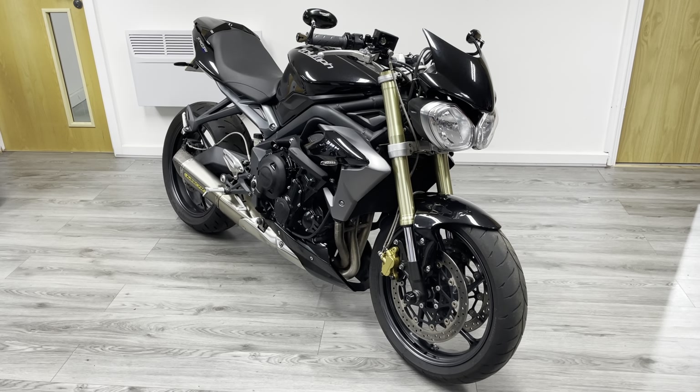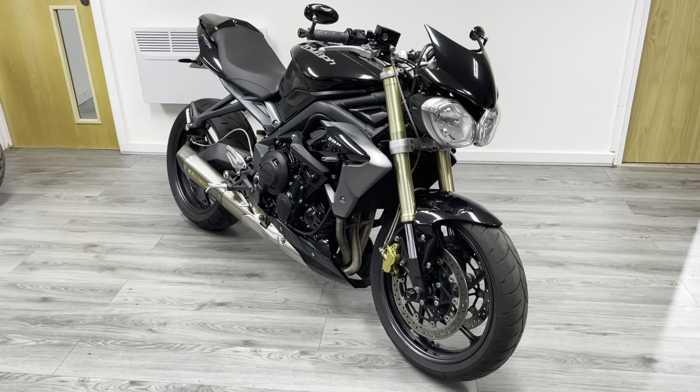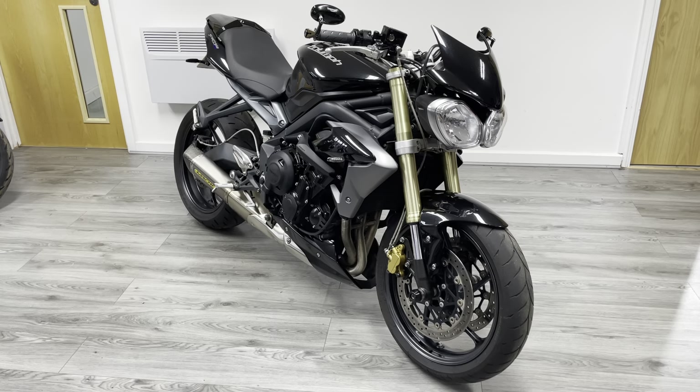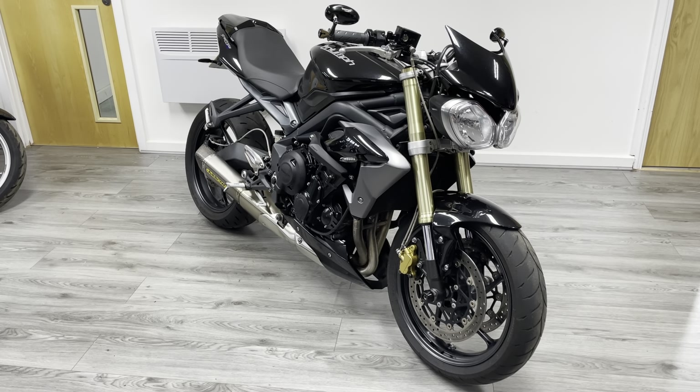Hi, welcome to the Bike Century. My name is Ben and today we're looking at this absolutely stunning Triumph Street Triple. This is a really, really popular 675cc triple cylinder motor, making 105 brake horsepower.